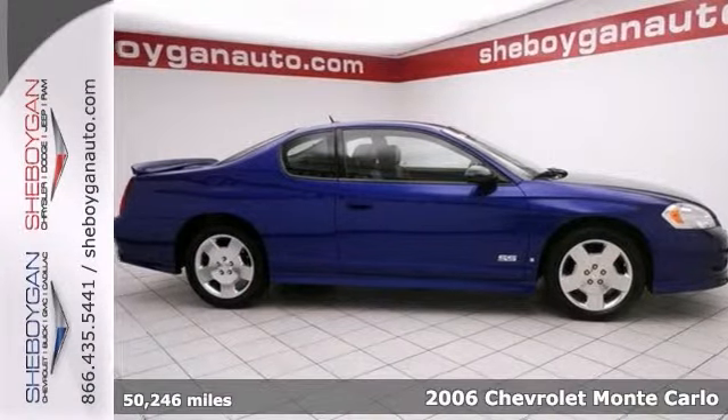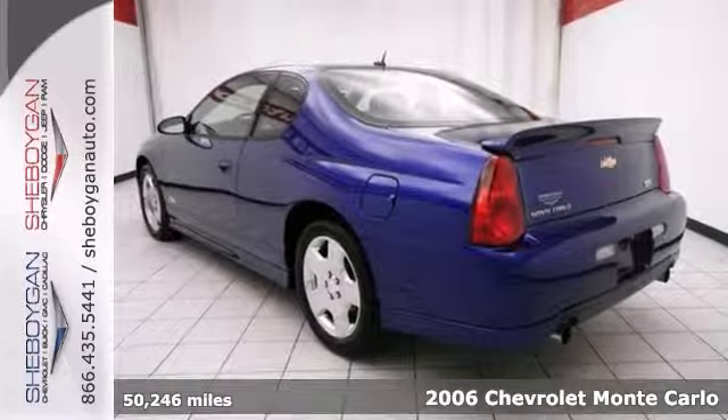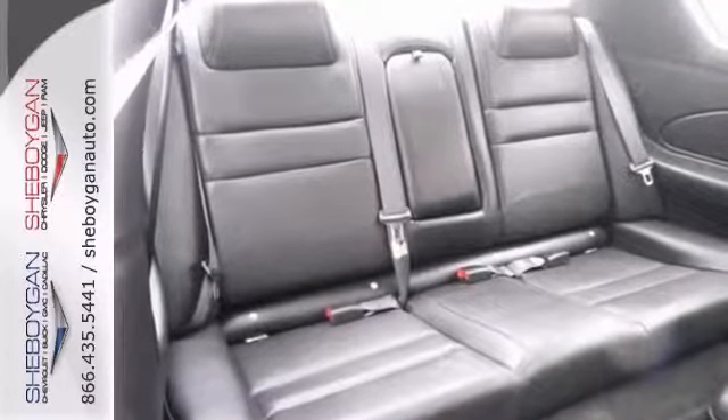You won't find a nicer 2006 Chevrolet Monte Carlo SS than this. It's stunning, and it comes with dusk-sensing headlights, heated leather seats, an auxiliary audio input, and a nice rear spoiler.